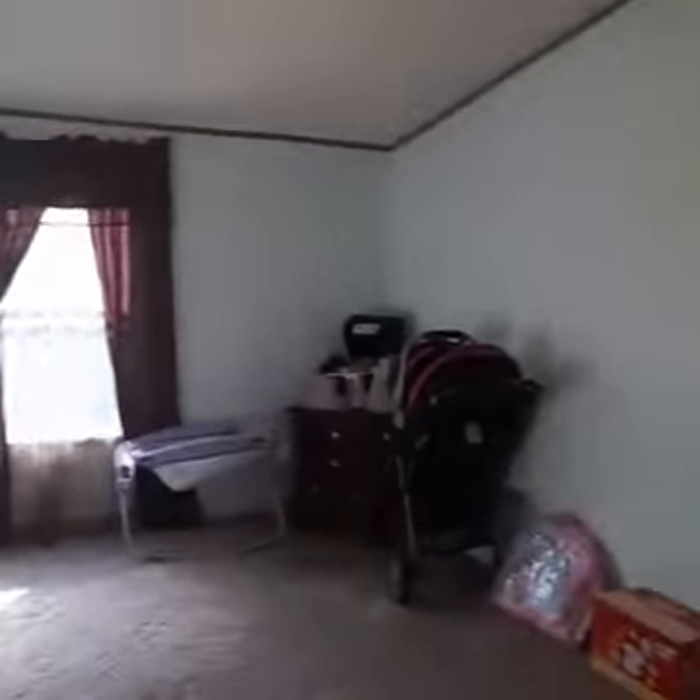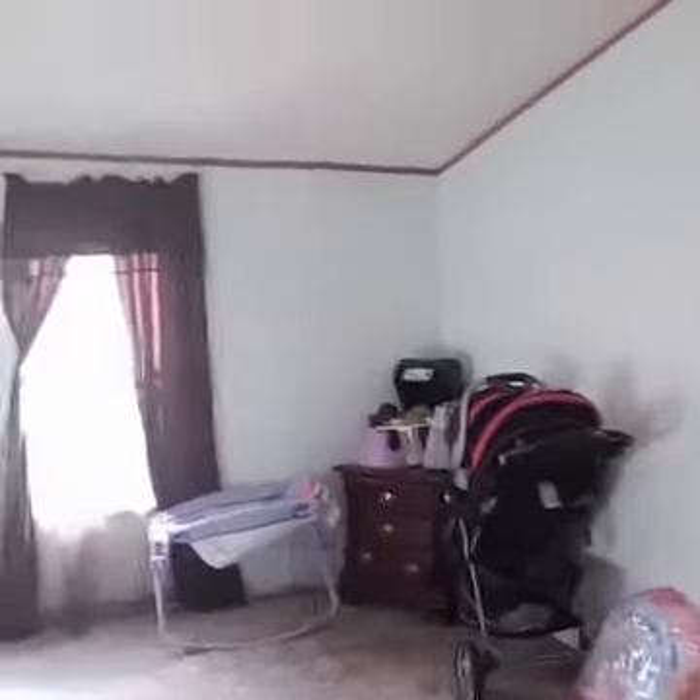This is the master bedroom over here, and this is a bonus room off the master, which makes a great office, sitting room, anything like that. The room is about 13 foot long by about 12 foot wide. That's just the bonus room section of the master.